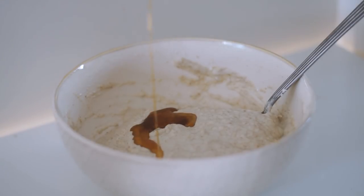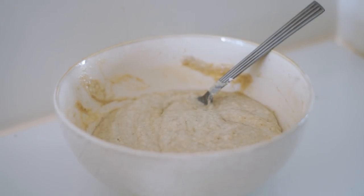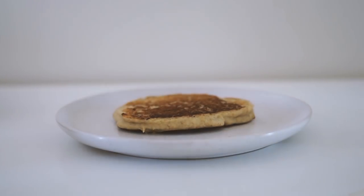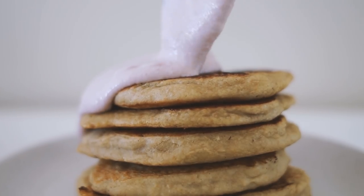I noticed it wasn't sweet enough, so I added some maple syrup — because your girl has a major sweet tooth — and then it was perfect. I cooked these as regular pancakes would be cooked.